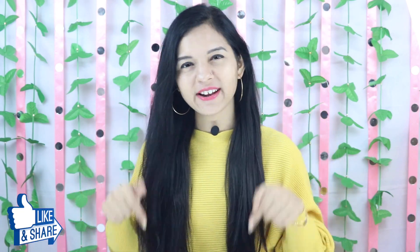So guys, this was my lookbook plus haul video. I hope you liked this video. If you liked it, please like and share it, and don't forget to subscribe.